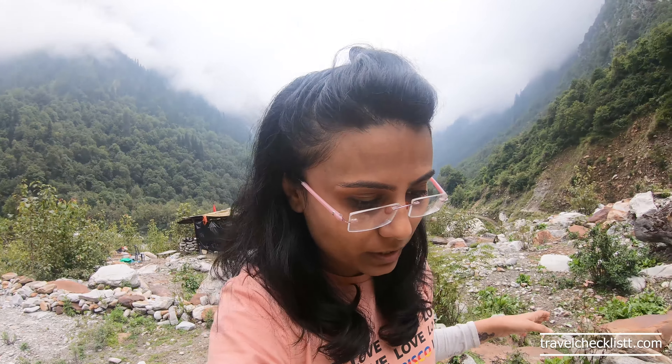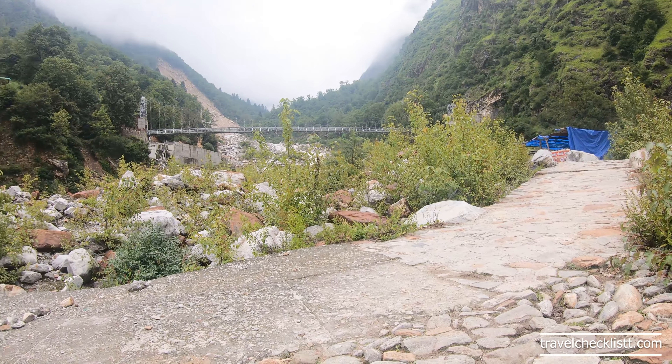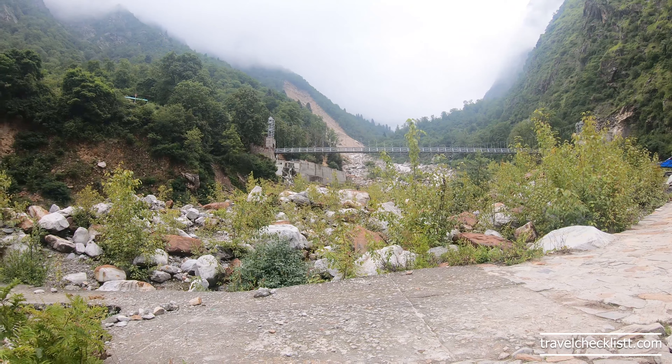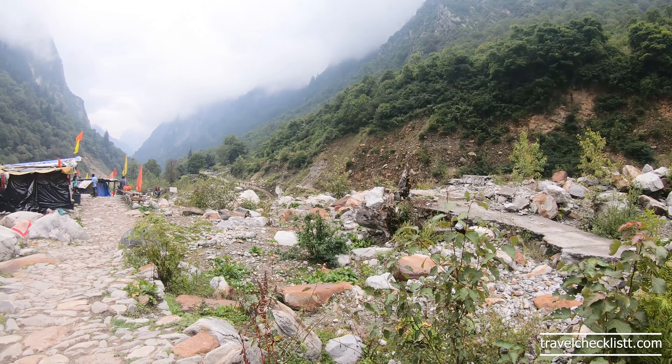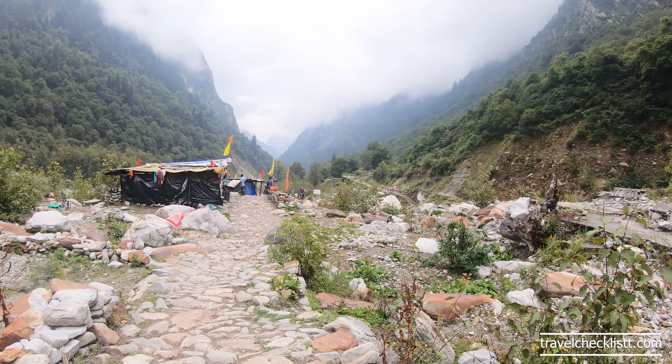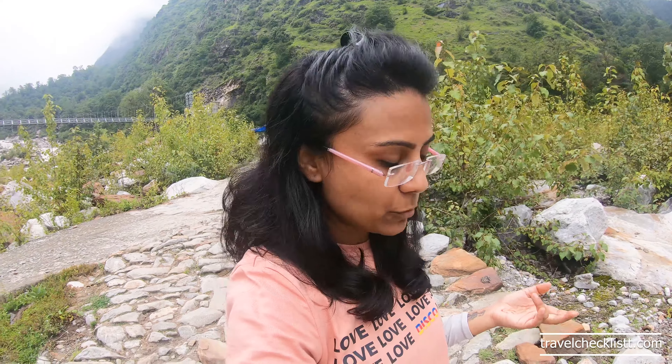This river flowing parallel is the Lakshman River, which originates from Hemkund Sahib. We will see two rivers here — the Lakshman River on my right, which is from Hemkund Sahib. When we started the trek, there is also the Pushpavati River, which is from the Valley of Flowers. So when we go to Hemkund Sahib, we will also visit Valley of Flowers the next day, and then we will meet the Lakshman River on the way.